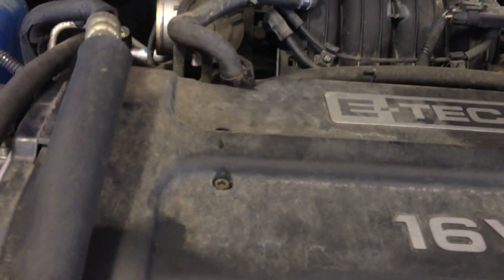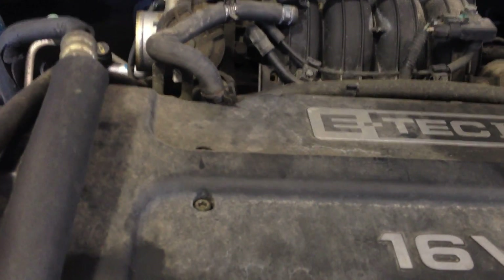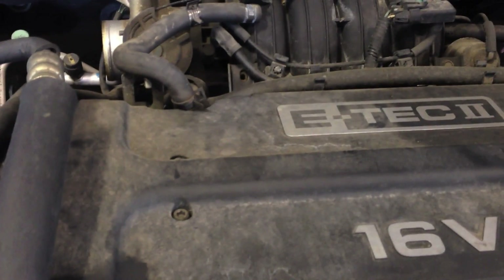Knowing that the timing belt hadn't been changed at the interval it's supposed to be — 60,000 miles — I figured the timing belt had blown. So I pulled this cover back here around the timing belt, and as you can see, the belt is still intact and it actually still has some tension on it. That's kind of weird. So the next step was to pull the wheel off here.